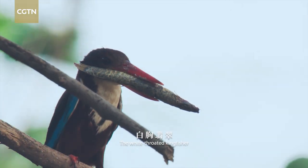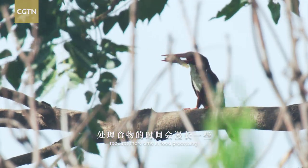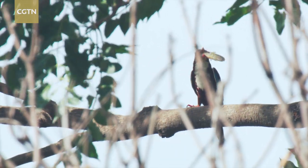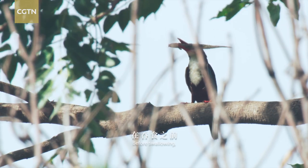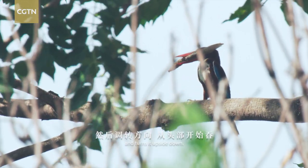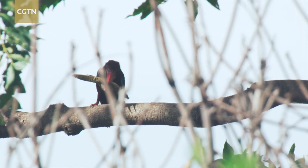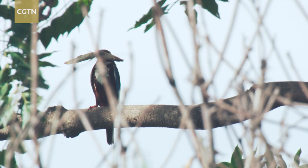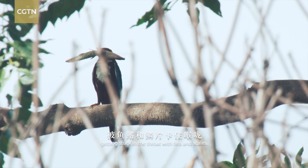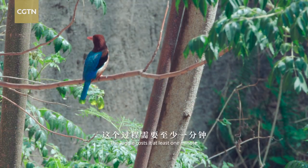The white-throated kingfisher requires more time in food processing. Loaches and small fish are their primary food. Before swallowing, the kingfisher knocks the fish out and turns it upside down to prevent getting stuck in the throat with fins and scales — a juggle that costs it at least one minute.